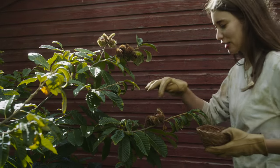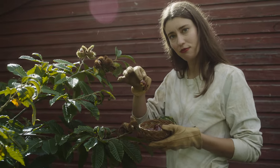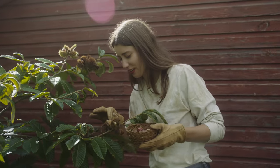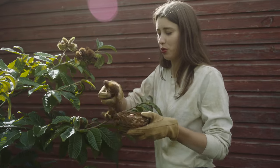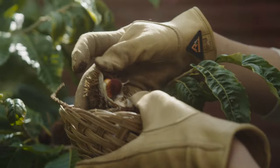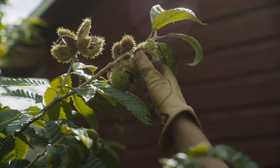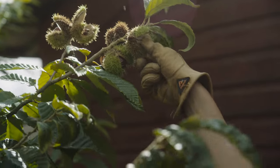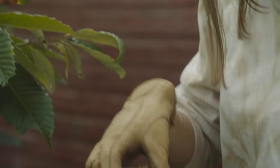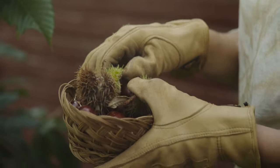Can you see how the chestnuts are in these little spiky pods? So if you're lucky you can just — that was a horse — pop them out like that. Check that out. So you just peel it back, pop it out. Beautiful.